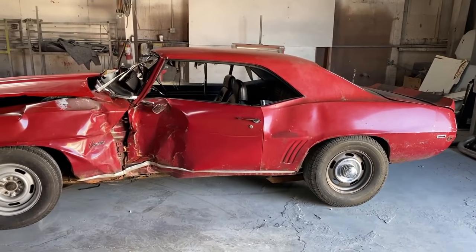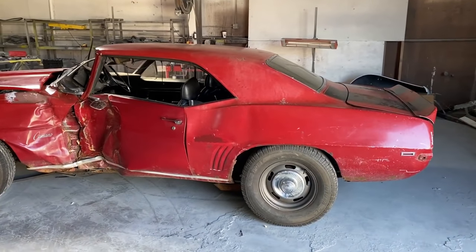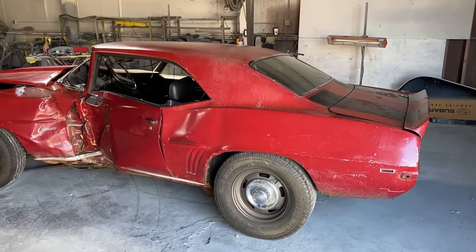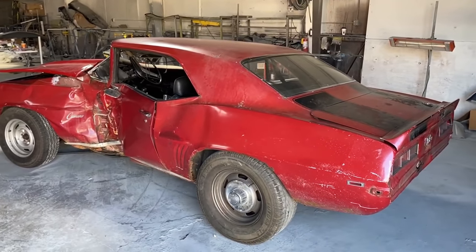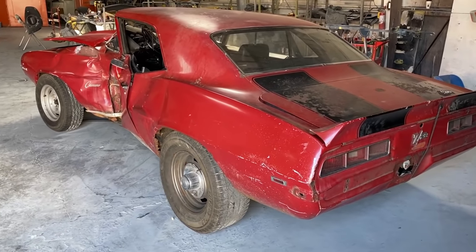The car needs some rust repair. The bottom of the car is in remarkably good condition — it was all undercoated — but the quarter panels are going to have to be replaced because they have some rust.